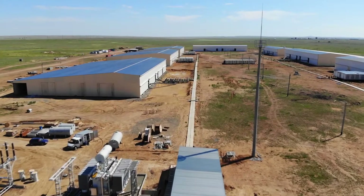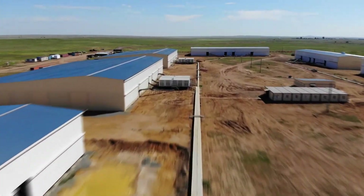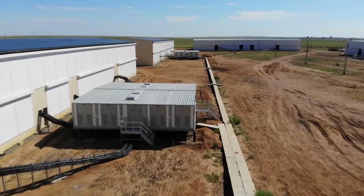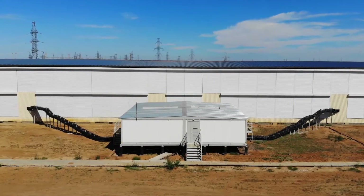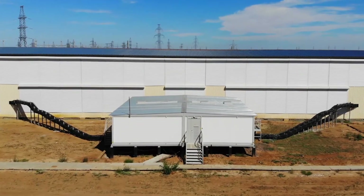The 10-kilovolt current is routed along power cables in reinforced concrete trays to the hangar's transformer substations, consisting of eight 2,500-kilovolt ampere transformers, reducing voltage from 10 kilovolts to 400 volts.